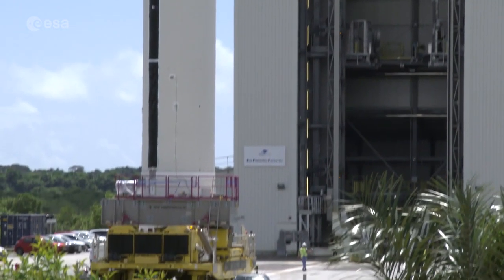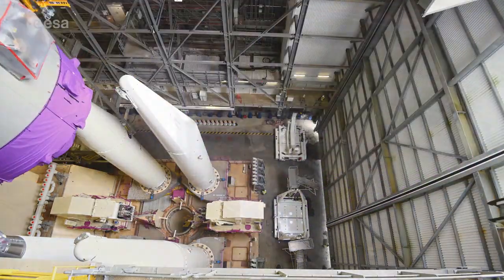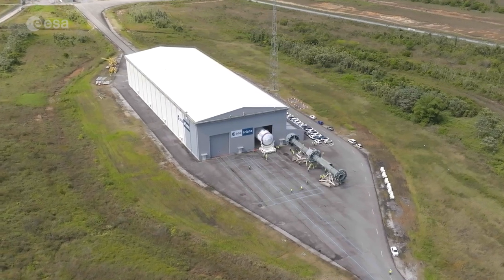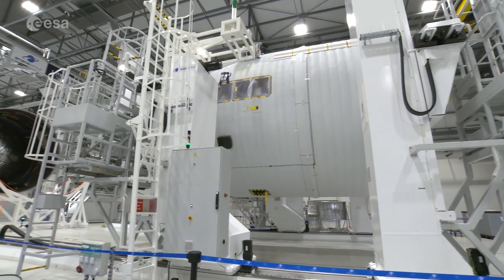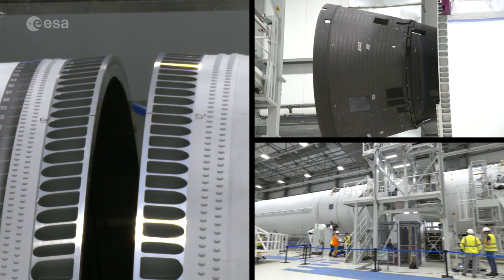With the combined tests at Europe's spaceport, a number of milestones have been achieved over the course of the summer. In the new launcher assembly building, teams from ArianeGroup, CNES and ESA completed an important step of the process — the horizontal, mechanical and electrical assembly of Ariane 6's central core.